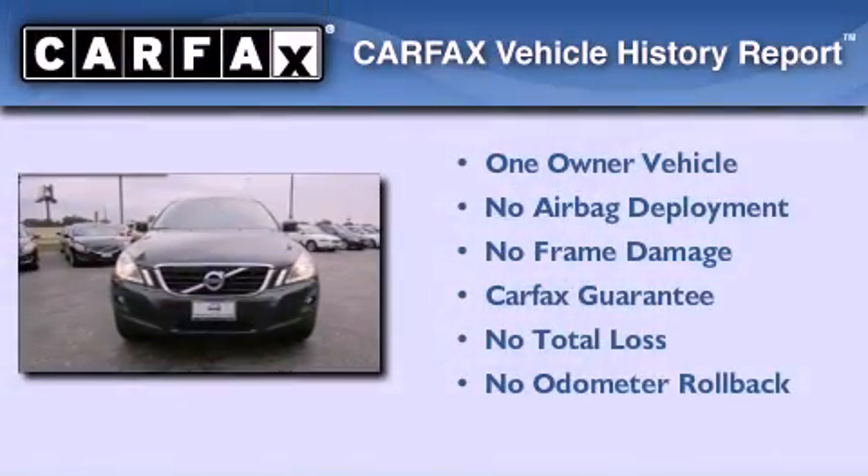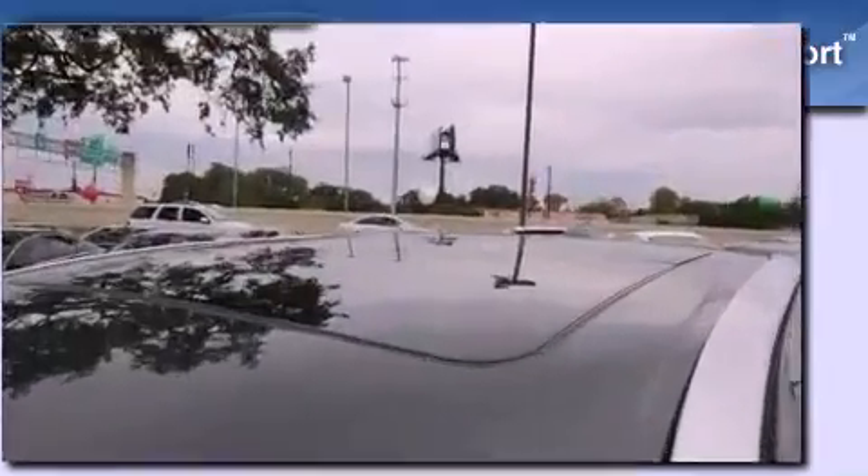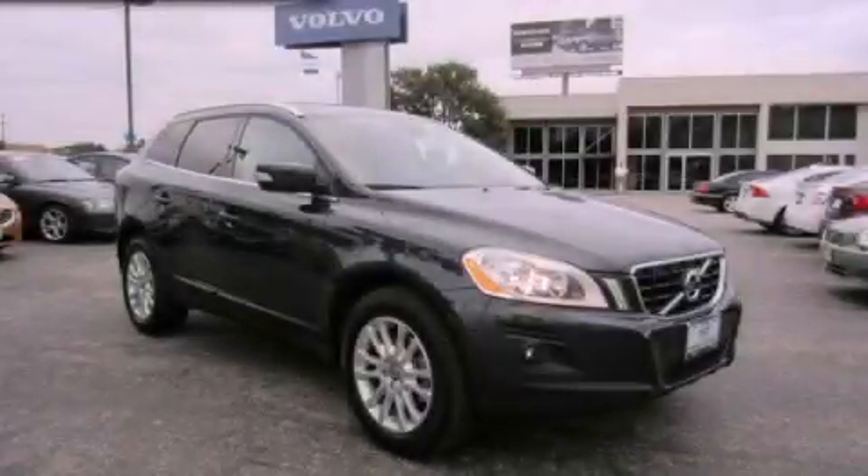This Volvo has had only one owner and it qualifies for the Carfax buyback guarantee. Contact us today and schedule your opportunity to see this vehicle in person.